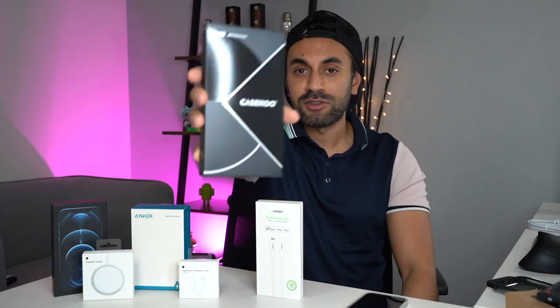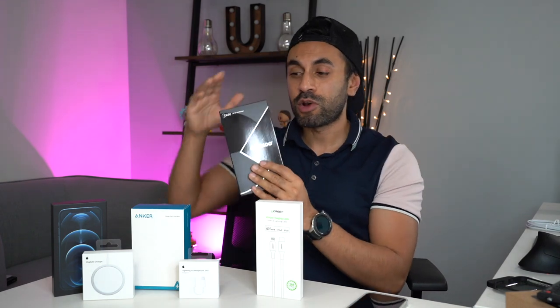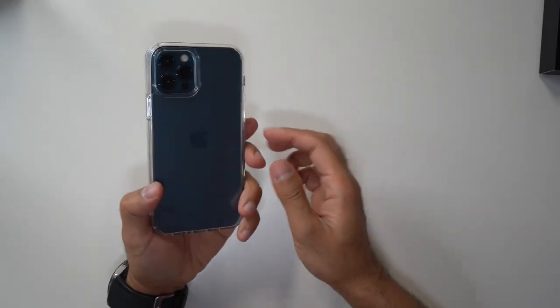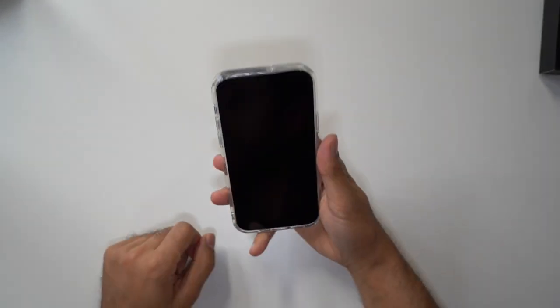A big shout out to Case Coup — they sponsored this video. They do a whole host of top cases for all the different flagship smartphones. I've been sent a whole bunch of iPhone 12 cases for the mini, the 12, the Pro, and the Pro Max. I really like the design — they've got a very nice, clean, ultra slim transparent case so you can still showcase the color of your phone. They also do matte colored ones — completely plastic based with nice matte finishes.